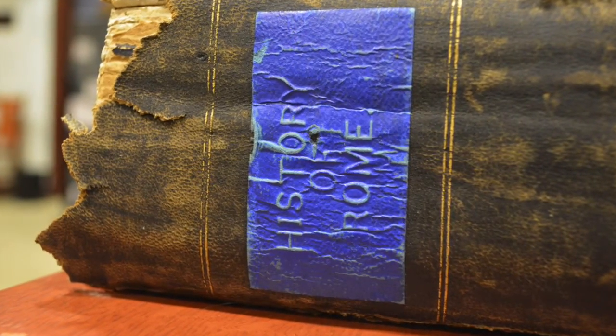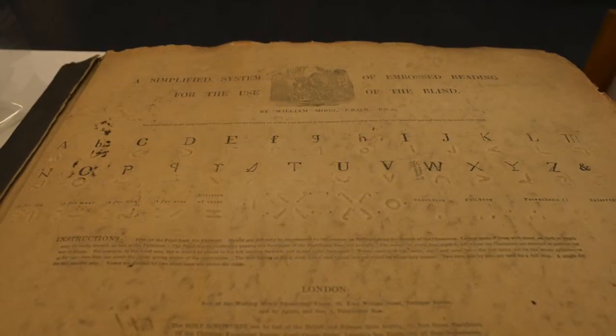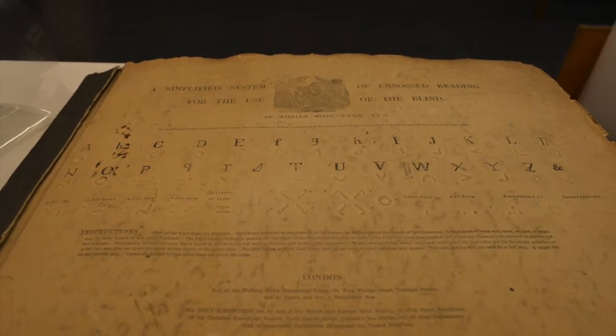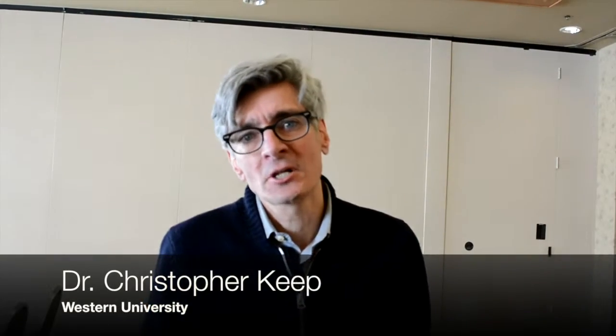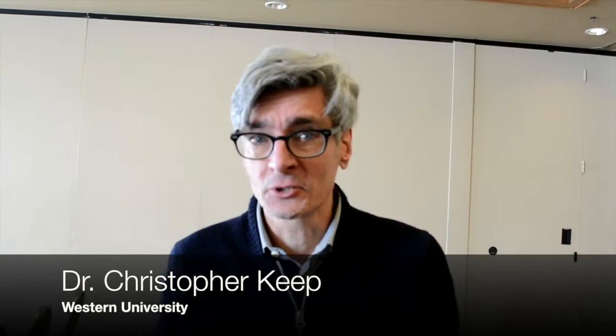As Dr. Christopher Keepe observes, they can also teach us about the value of archives and the importance of access to textual artefacts. This collection of raised print books reminded me of what we lose in the age of digitization. It's so often the case that we assume we're going to be able to locate anything on Google or on the internet, and how much of the world of material culture then gets trapped behind the walls of libraries.